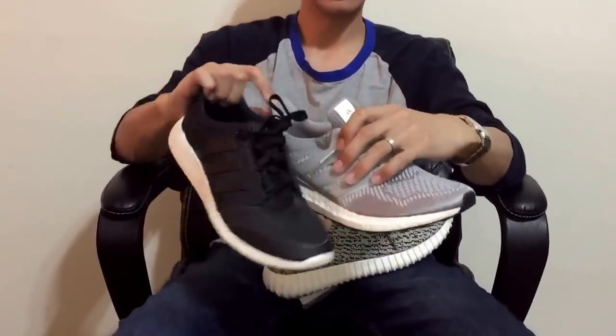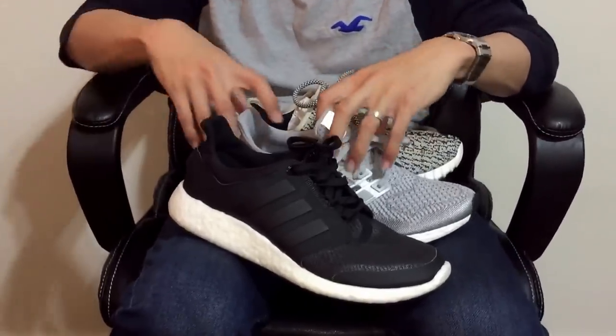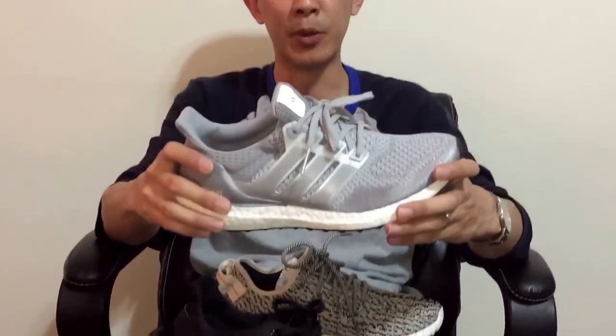I was so amazed by it that I went and bought the Ultra Boost and Pure Boost 2.0. Comparing comfort right now — Yeezys versus Ultra Boost — the comfort in walking is almost identical. They're both almost identically comfortable.